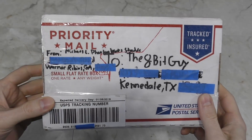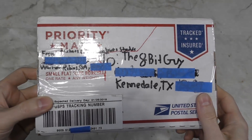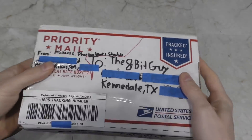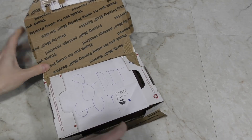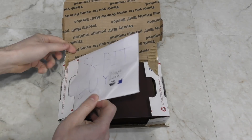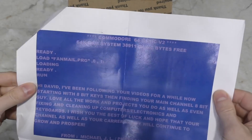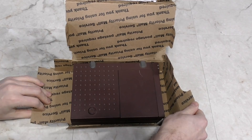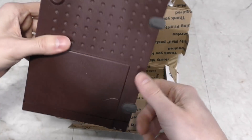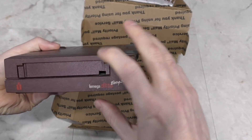The first package of the month comes from Michael Latheberry — it's quite heavy for its size. There's a Commodore 64 inspired design on the note. And in the box, we have a loose Iomega Ditto drive. Thank you Michael.